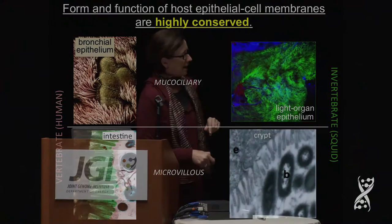Vibrio fischeri, like most of the symbiotic associations in your body, occurs extracellularly along the apical surfaces of highly polarized epithelia, as shown in those electron micrographs. The symbiont associates over the trajectory of the symbiosis with two different types of epithelia that are extremely highly conserved across evolutionary time: mucociliary and microvillus.